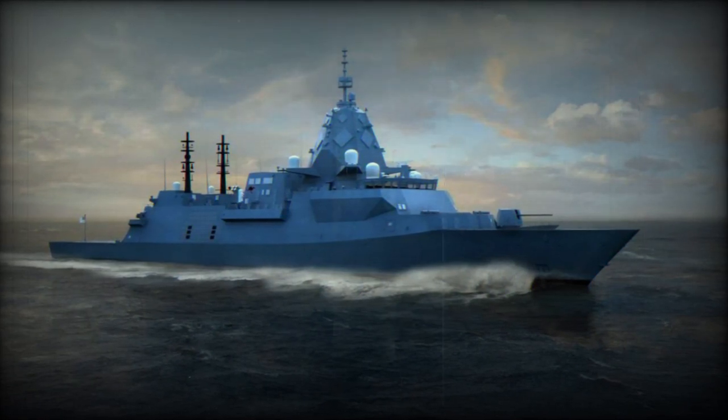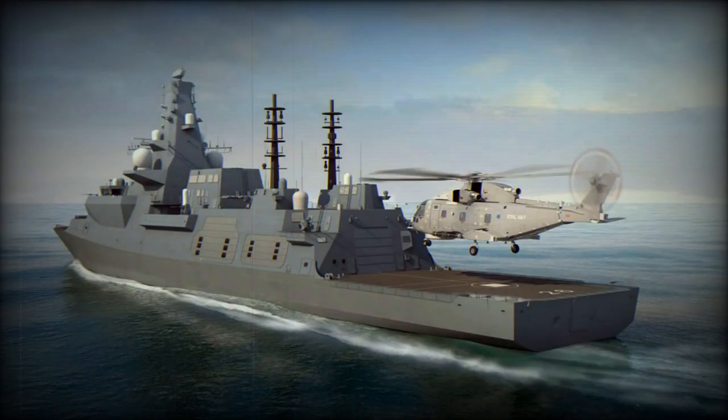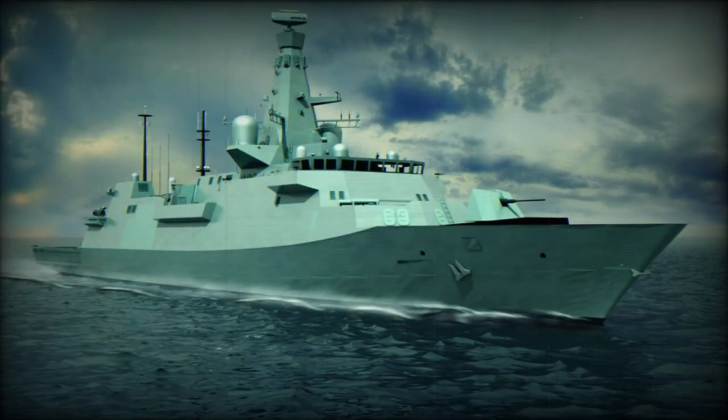The NAVEX system plays a central role in the Type 26's communication structure, offering integrated and secure internal and external communications. The system also provides advanced wireless terminals for the naval crew.